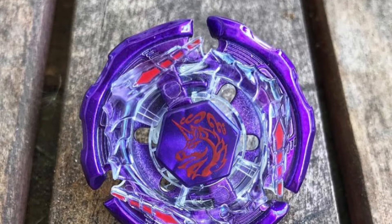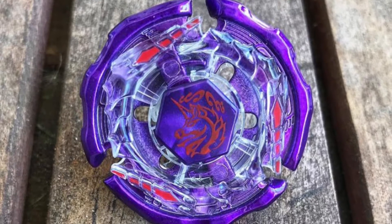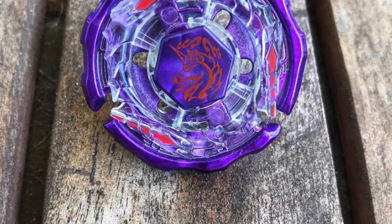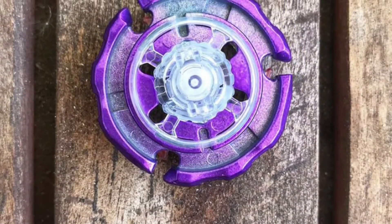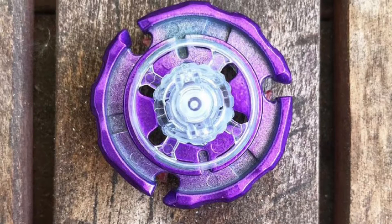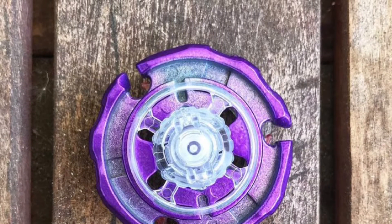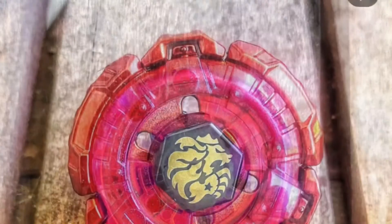This Ray Striker — also known as Ray Unicorno — also looks very awesome. The purple metal wheel mixed with the clear energy wheel just looks crazy. It would look crazy in battle. I don't know how he got this one.